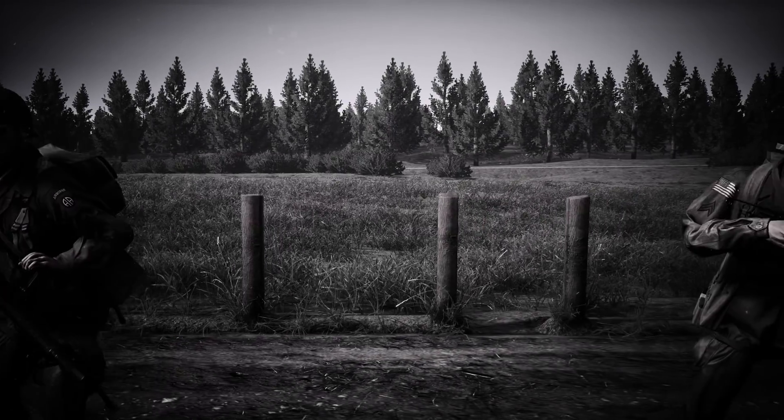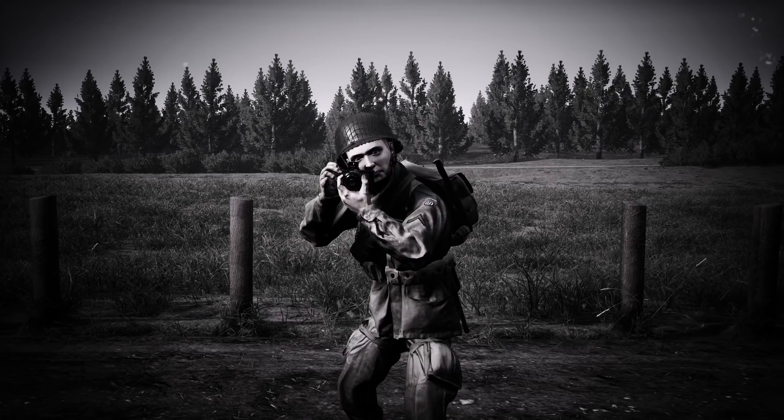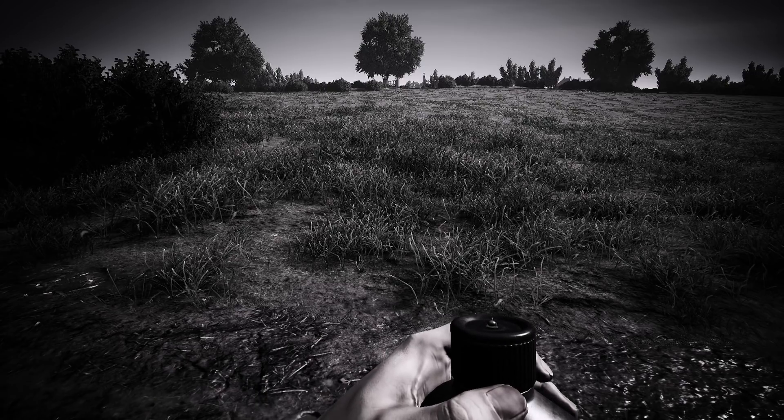But let's not forget one of the most vital tools of the rifleman. No, not the camera, Johnny — it is the canteen. It's important for every soldier to stay hydrated in order to build up stamina.